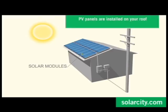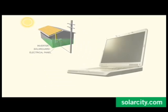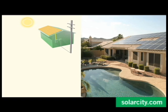PV panels are installed on your roof, and during the day they absorb sunlight to create solar energy. This is then converted into standard household electricity to power your appliances, electric car, pool pump, or anything in your home.